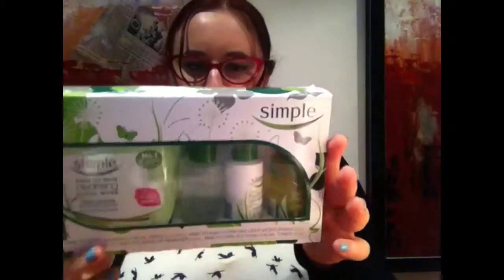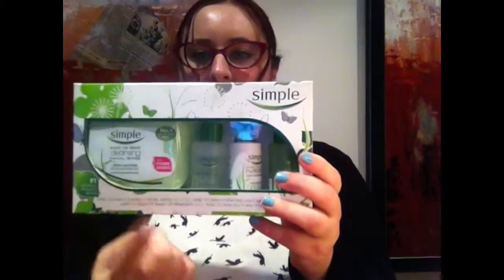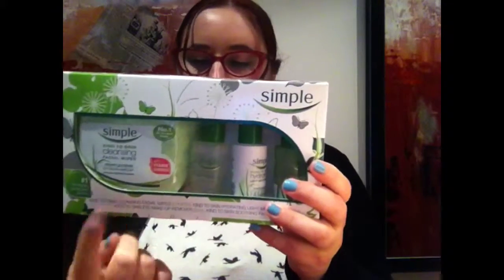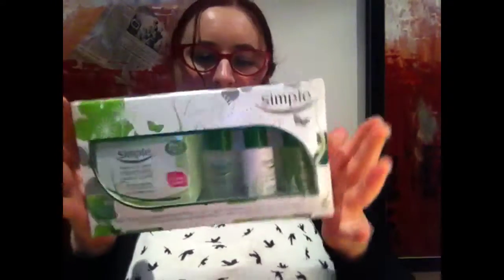The next thing I brought was from Simple. It's a little pack — it's got the cleanser, the toner, the makeup wipes, and moisturizer. I really am a big fan of any sort of beauty products like this, and I love the fact that it comes in a pack. It's only about $11 or something, so it's actually pretty cheap — which is awesome.